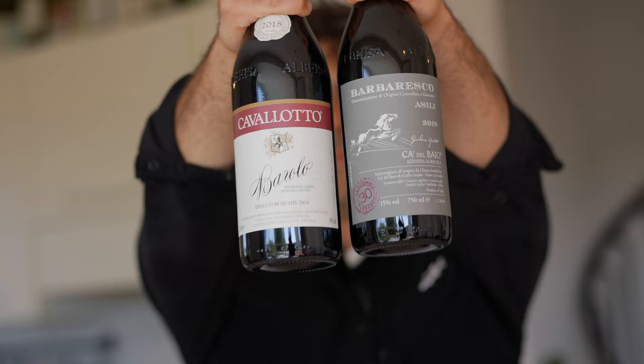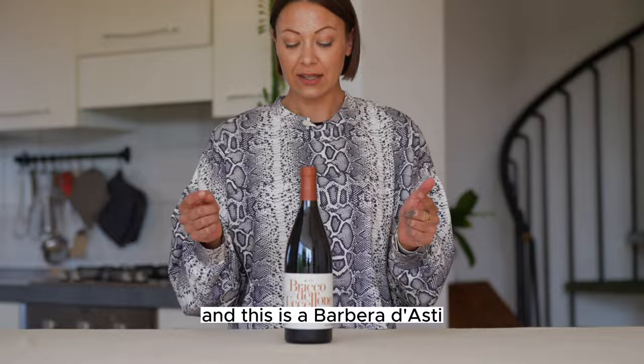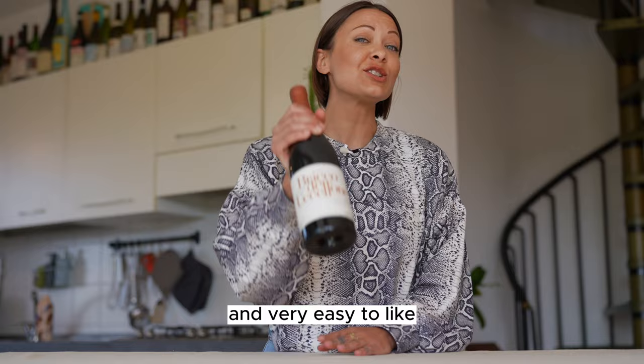Last but not least, Barbera. Do not confuse it with Barbaresco — Barbera is made with the Barbera grape, while Barbaresco is made with the Nebbiolo grape. Braida is from Monferrato and this is a Barbera d'Asti, which is different from Barbera d'Alba. There is a whole rivalry between the two, but maybe that's for another video. If it's your first time drinking Barbera, you will find it fruity, rich, smooth and very easy to like.